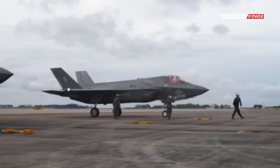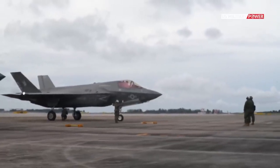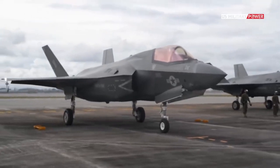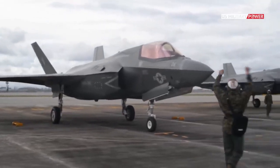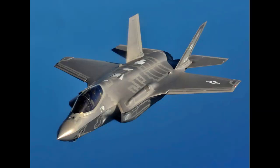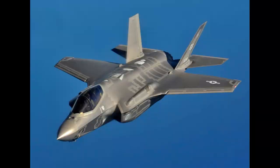The F-35, however, is not designed for one branch of the military, such as the F-18. As the name suggests, the Joint Strike Fighter is made for multiple branches of the military, as well as other countries. In the U.S., the branches that use the F-35 are the Navy, the Marines, and the Air Force, and each branch has their own version of the plane.